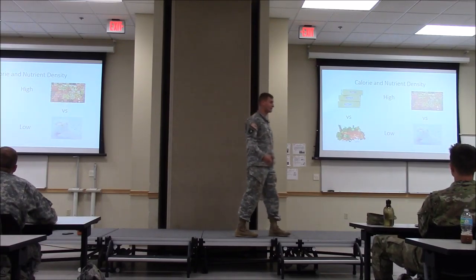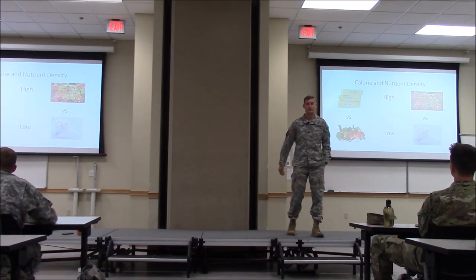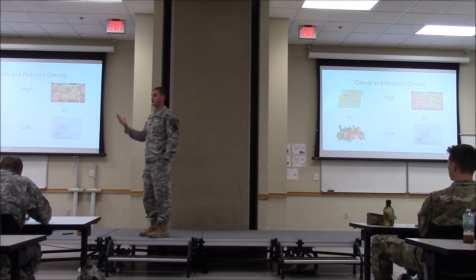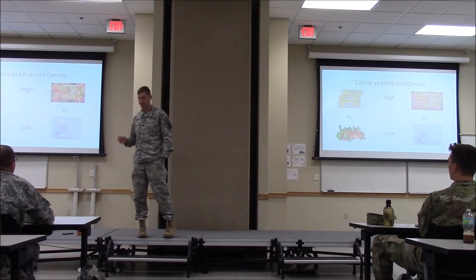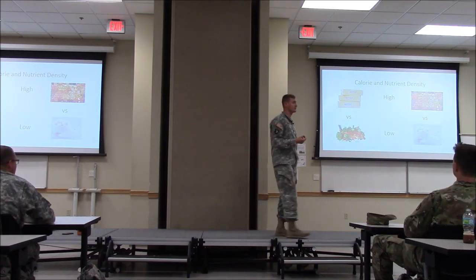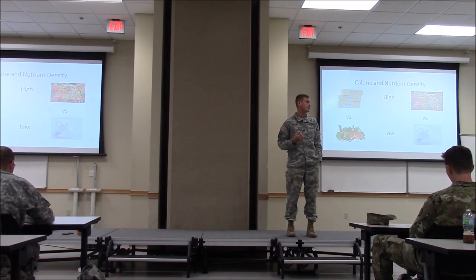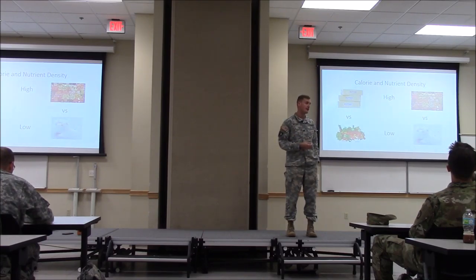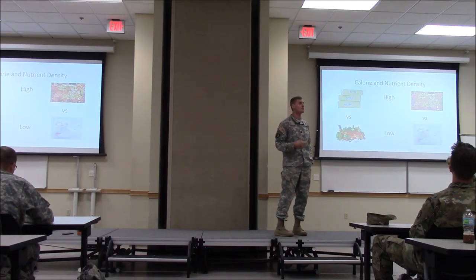Calorie density versus nutrient density: calorie density is butter versus fruits and vegetables. Butter has a lot of calories in a small amount — like 35 calories — while an apple has about 15 calories. Nothing's wrong with calorie-dense food depending on your diet's calorie content based on your activity. If you're only consuming 1,300 calories, calorie density may become a problem. If you're at 3,500 calories, it's not as big a deal — you might need more calorie-dense sources to meet your energy needs.